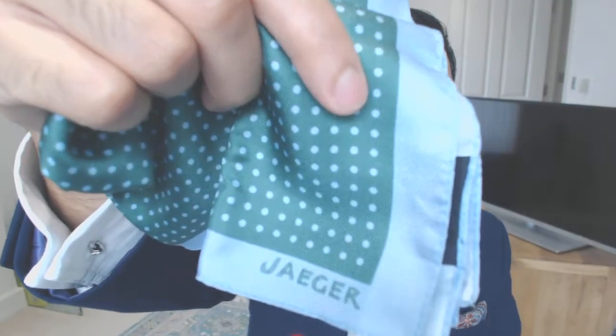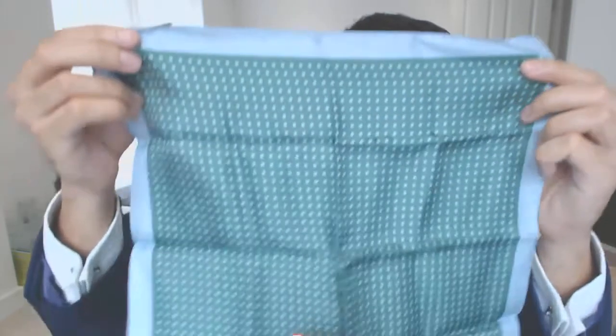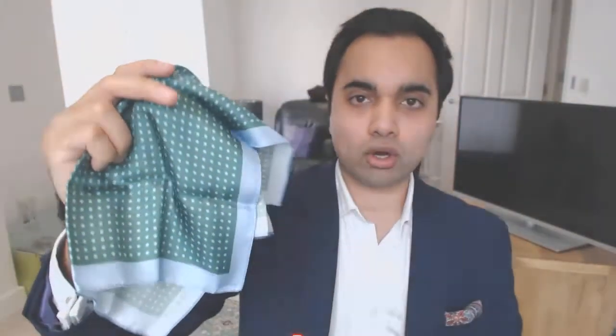The final dotted one is from a brand called Jaeger, which seems to be having some problems in the UK. This pocket square is really nice — again 100% silk — and I really like the blue edges with the green, and the dots in blue really pop. You just put it in with some of the edges showing and it's just a beautiful pocket square. These things don't have to cost a lot of money.